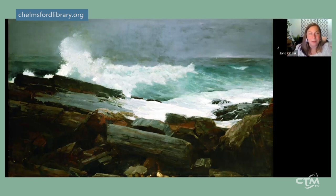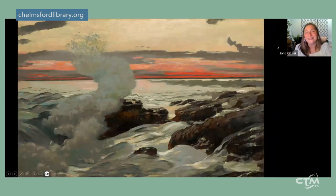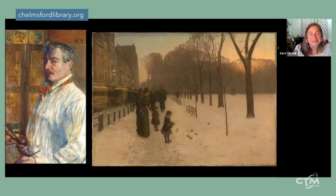By 1900, Homer mellows out a bit. 'West Point, Prout's Neck' from 1900, also at the Clark Art Institute, is not so much about churning seas. It features an elegant arabesque of sea spray that looks frozen in time, with beautiful ribbons of orange, peach, and red in the sky, and glassy water in the foreground. When it comes to painting the ocean and the New England shoreline, I think Winslow Homer is simply the best of the best.